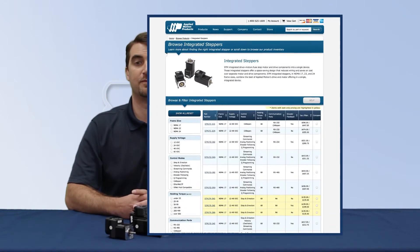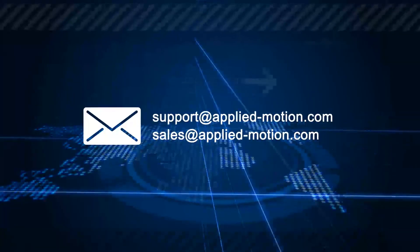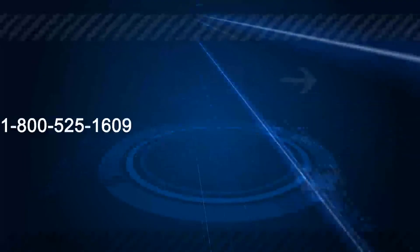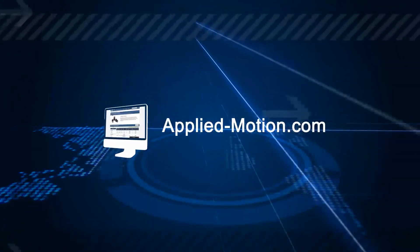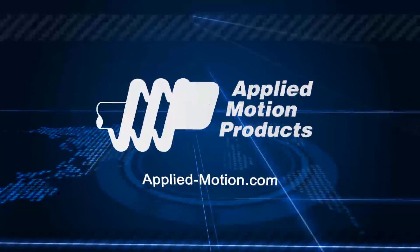These are the perfect choice as a low-cost solution that can be designed into a compact system with limited space. For more details, please visit our product page. Feel free to reach out to us via email at support@applied-motion.com or sales@applied-motion.com, or by phone at 1-800-525-1609. You can always find us online at applied-motion.com where you can shop, chat with an engineer through our online support, or view our complete product line. Let's build a solution together.